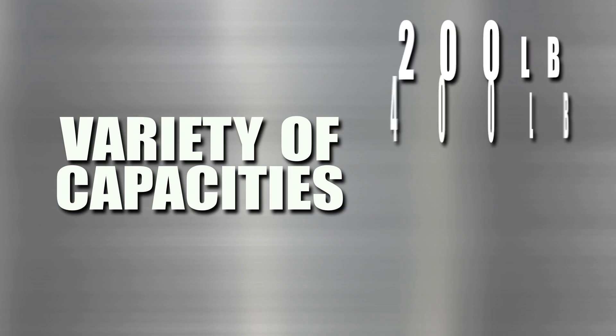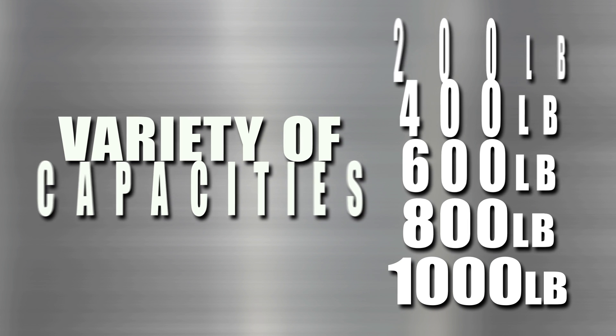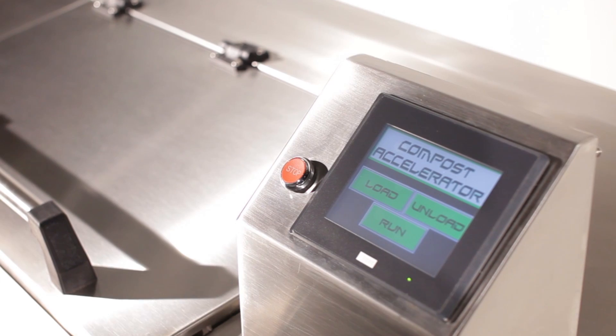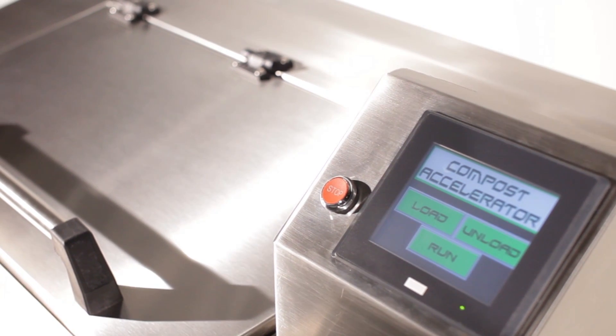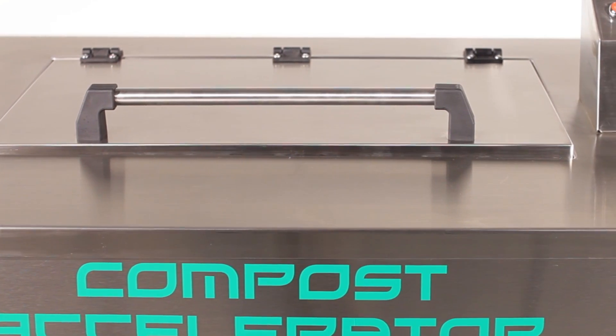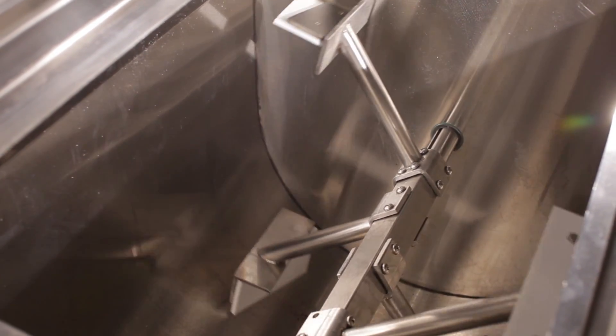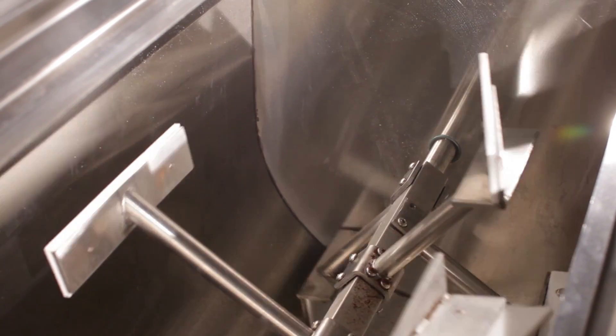The Compost Accelerator comes in a variety of capacities to suit your facility's individual needs. Built for years of daily use, it is constructed with a heavy-duty all-welded 1.5-inch stainless steel tube frame, a 12-gauge type 304 stainless interior, and a 16-gauge 304 polished stainless steel exterior.